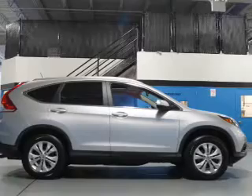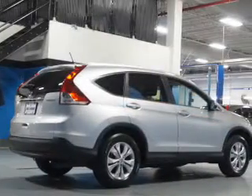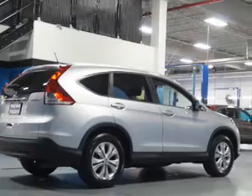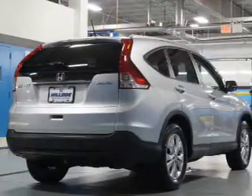Traction control, stability control, daytime running lights, anti-lock brakes. Inside you'll find leather seats, heated seats, Bluetooth connectivity, and a satellite radio.